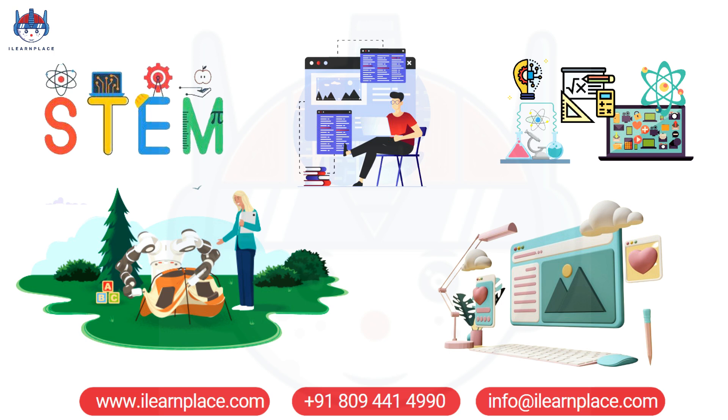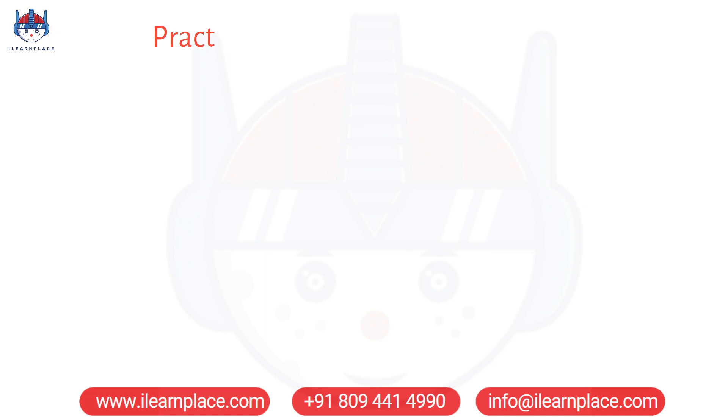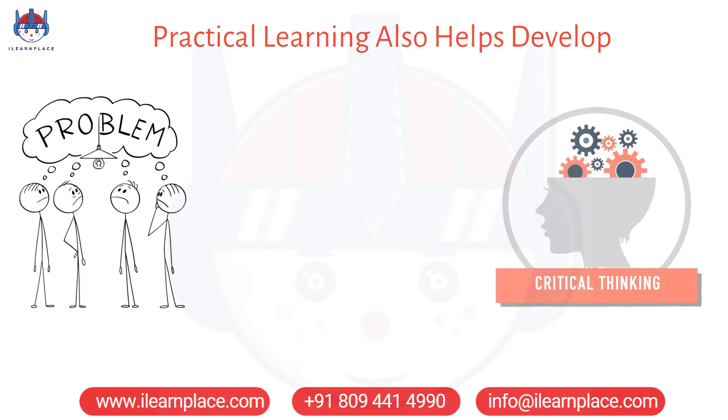The benefits of practical learning extend beyond just a better understanding of concepts. Practical learning also helps develop problem-solving skills, critical thinking skills, and creativity.